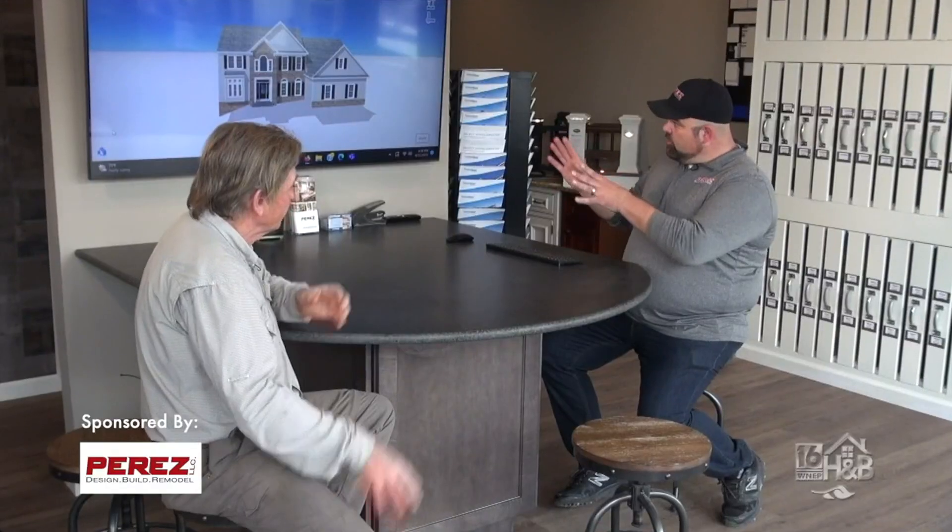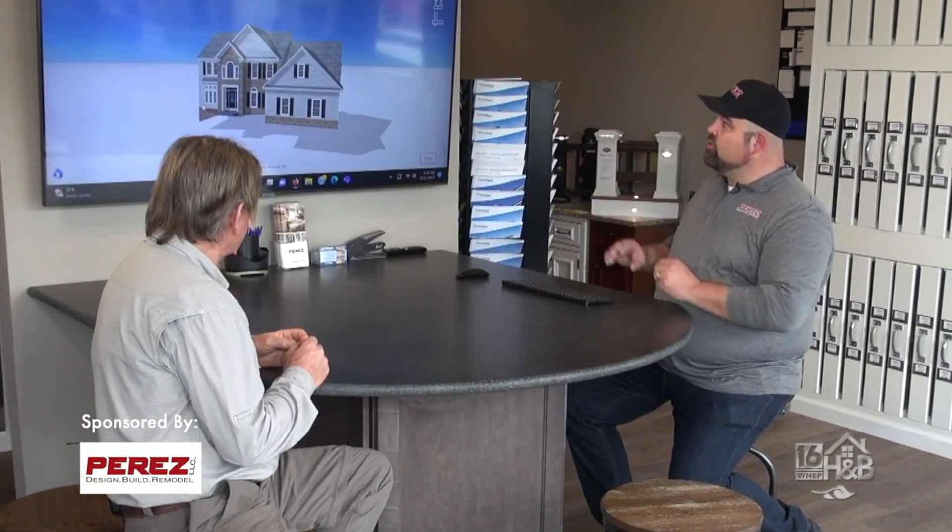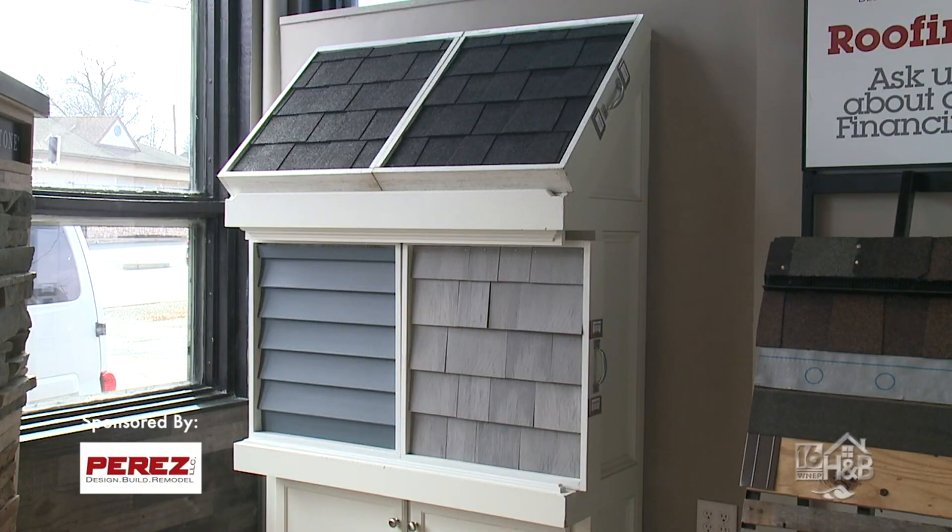One of the things I know about Perez is they like to give the customer some kind of real simulation of how that house is going to look. That's right. We're able to take pictures of all four corners, all four sides of the house, and what it's going to do is give us that really cool rendering — a nice likeness where we can play around with the colors of the siding, the shutters, the roof color, and the stone color on this particular facade.